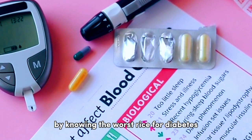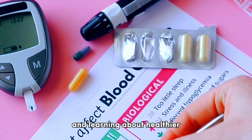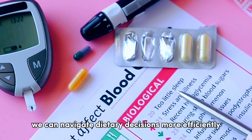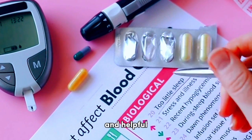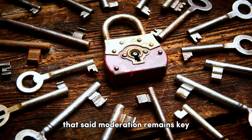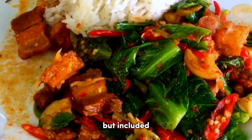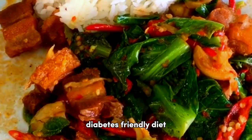By knowing the worst rice for diabetes and learning about healthier alternatives, we can navigate dietary decisions more efficiently, ensuring the meal plate remains both delightful and healthful. Moderation remains key — even healthier rice types should not be eaten in excess, but included as part of a balanced, diabetes-friendly diet.